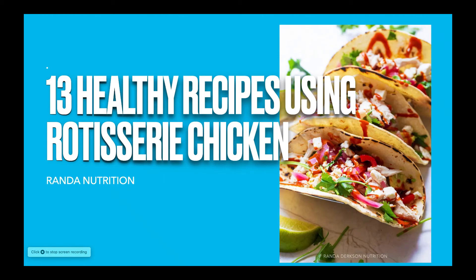Hi everyone, it is Randa from Randa Nutrition and today we're going to do something a little different. We're going to go through 13 healthy recipes using a rotisserie chicken — I'm going to show you some photos and tell you where you can get these incredible recipes. Whether you cook it yourself or head to your local grocery store or Costco and grab one from the deli, it makes super easy meals, especially for meal prepping, and you can totally make it healthy. Here's some recipe inspiration.